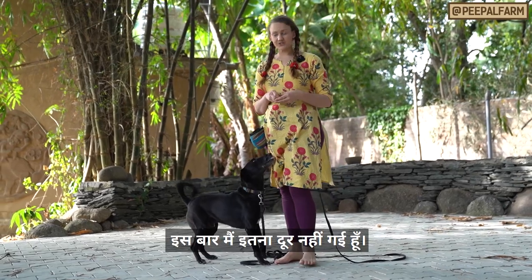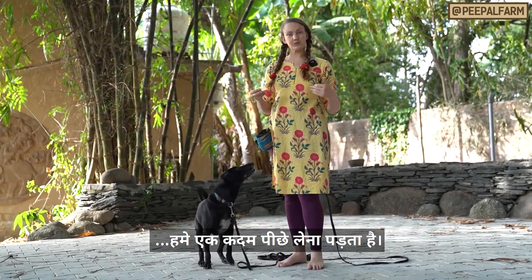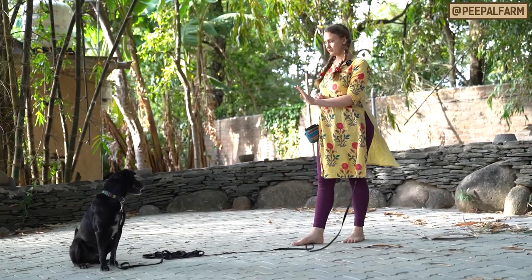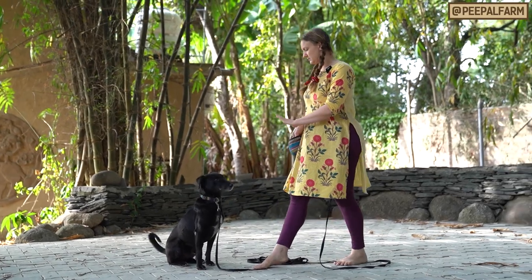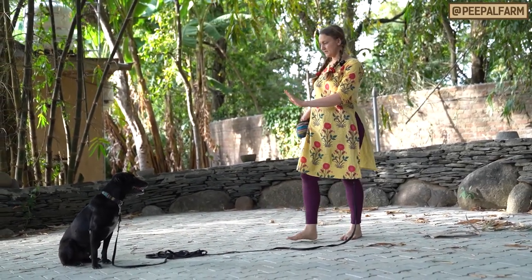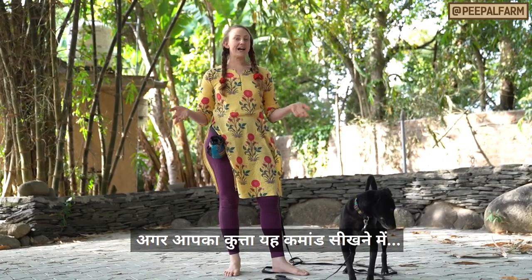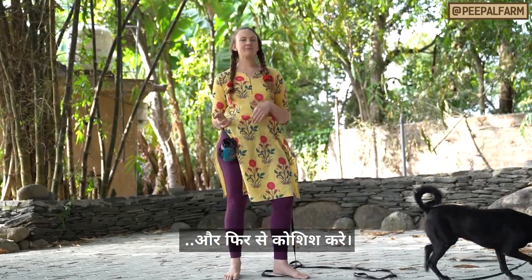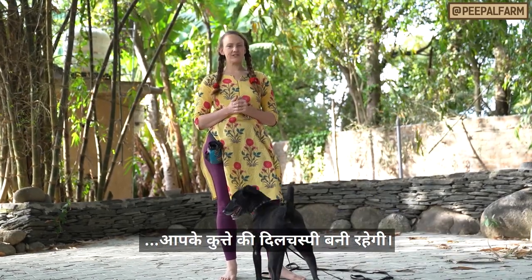Notice how I didn't go as far that time — that's me taking a step back and then working my way back towards where we were before. If your dog loses interest in this entirely and you can't get their focus back on you, try training something else for a little while and then coming back to this. There's no problem in taking quick breaks in between to maintain your dog's interest in learning.